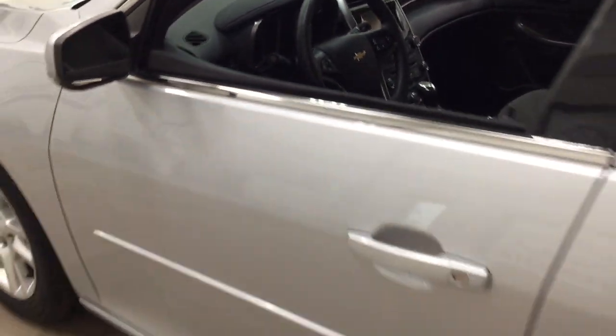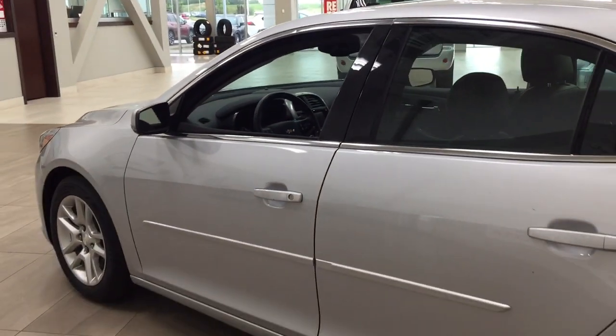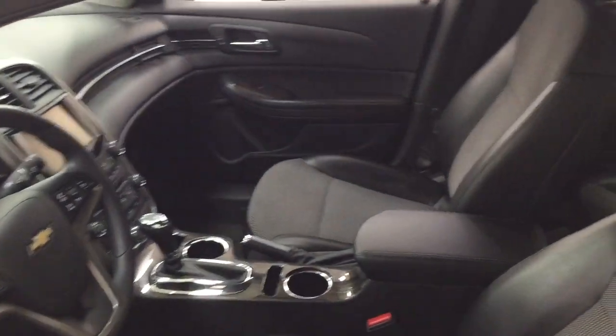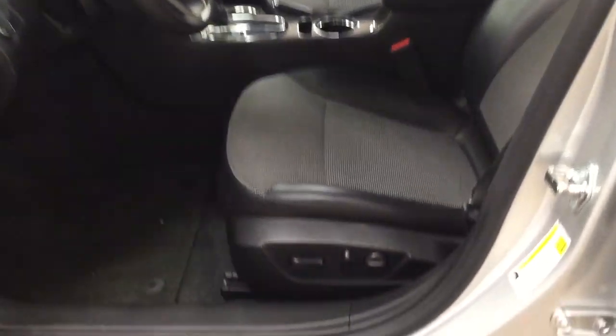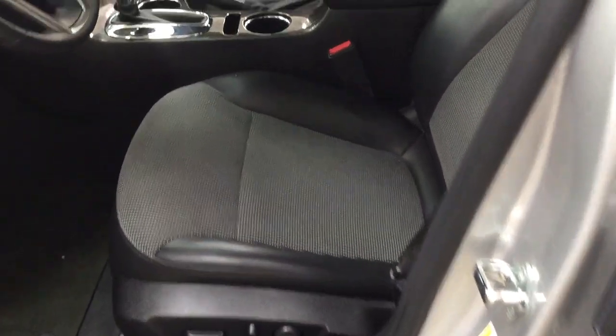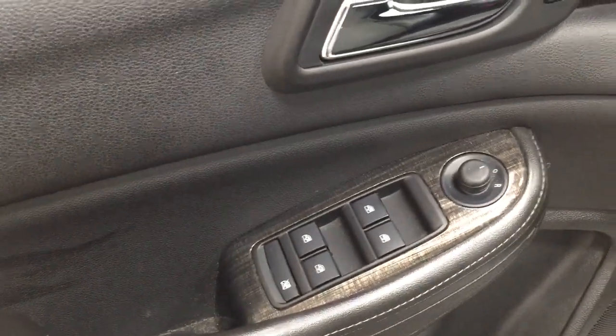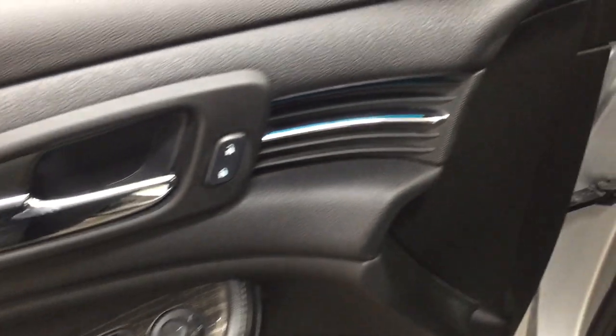The color we're looking at today is silver. Taking a closer look at the front dash as well as the front seats, you have your black interior with your power driver's seat with lumbar support. You also have your light controls, power locks, mirror controls, window controls, and window locks.